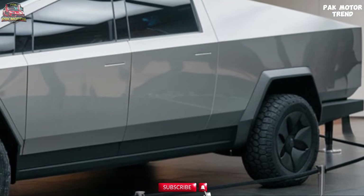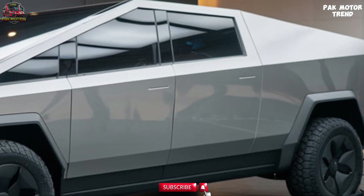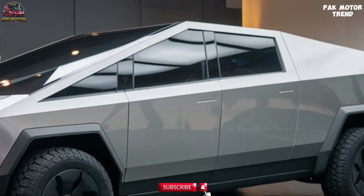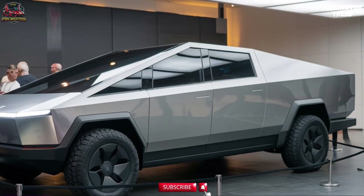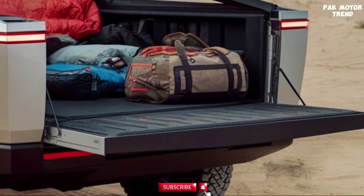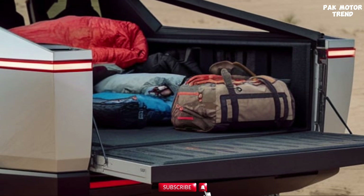The Cybertruck comes with a self-leveling adaptive air suspension system, offering adjustable ride height for improved off-road performance and load management. With the Tri Motor version, the Cybertruck boasts an impressive range of up to 500 miles on a single charge. This truck combines the strength and durability of traditional pickups with the incredible performance that Tesla's electric technology is known for.